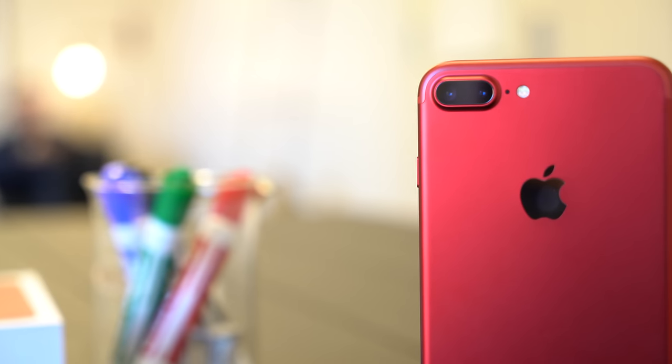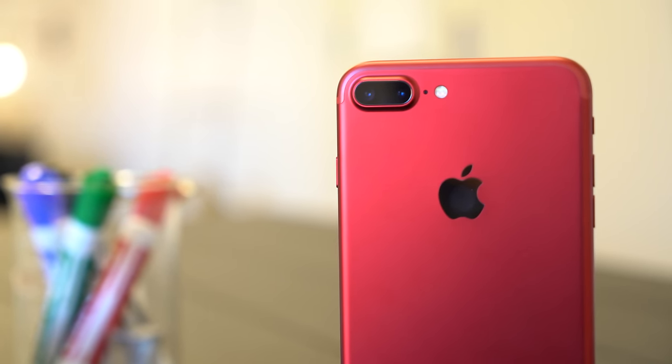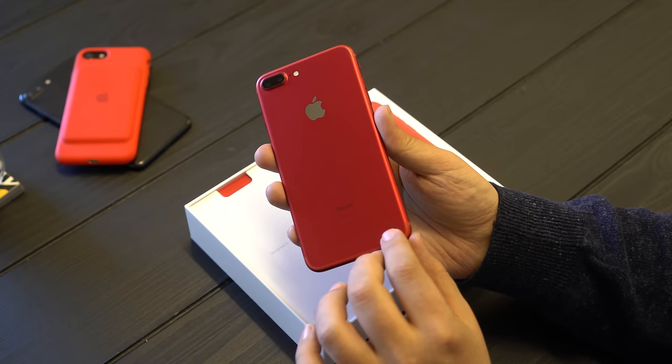It's anodized aluminum, the same as previously, but they've done a lot of work to make the color really shine. There's a depth to it, it's a matte finish, but it's got almost like a luster and it changes a little bit in the light.